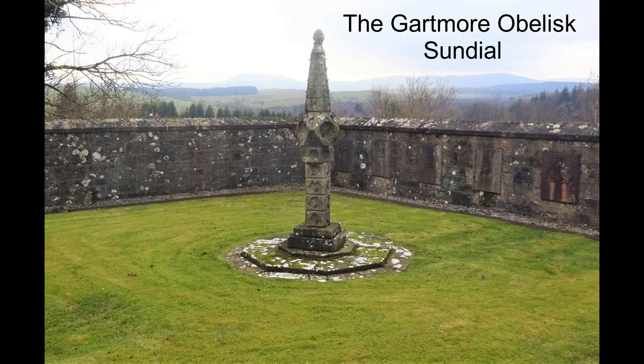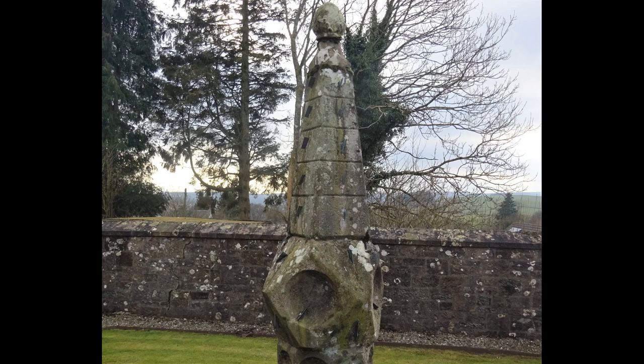This is the mid-17th century obelisk sundial that stands at Gartmore, not far from Aberfoyle, in Stirlingshire. It's of a design that's unique to Scotland, and only 25 of them remain.